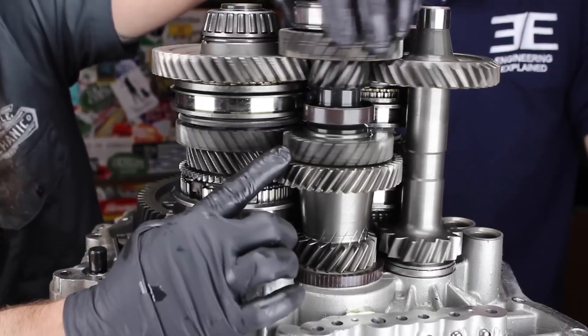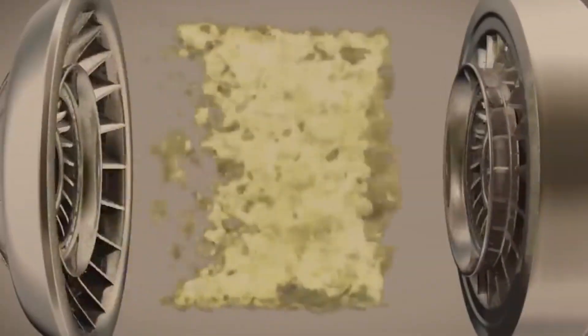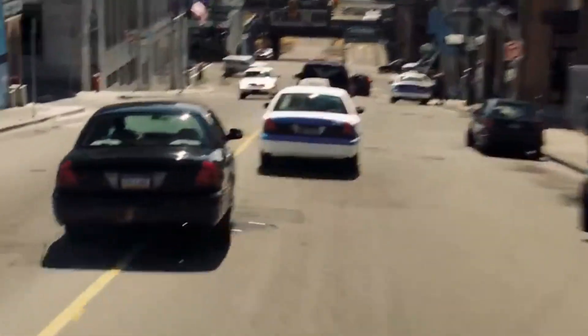Their synchronized operation eliminates the need for a traditional torque converter, boosting efficiency. You'll also learn how these clutches lock to input shafts, controlling gear shifts with precision. This section dives into why this design is such a revolutionary leap for modern transmissions.